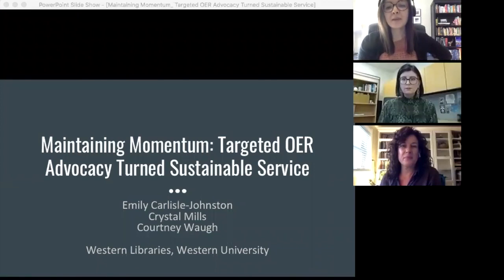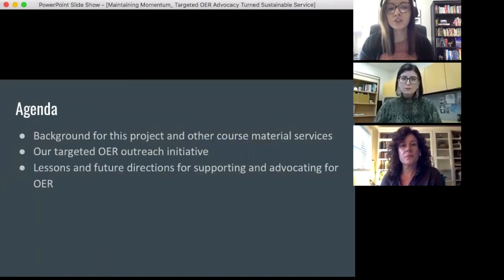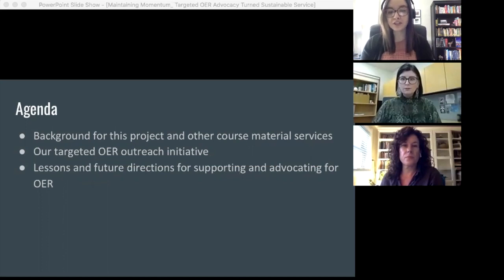I'm Emily Carlisle Johnston and I'm joined by my colleagues Crystal Mills and Courtney Waugh. We work for the Libraries at Western University in London, Ontario, Canada, and today we're going to talk about a targeted OER outreach initiative that we led this summer in response to the shift to remote learning. Crystal will start with some background for this project, Courtney will talk about the outreach initiative itself, and I'll share lessons and future directions based on what resulted from it.